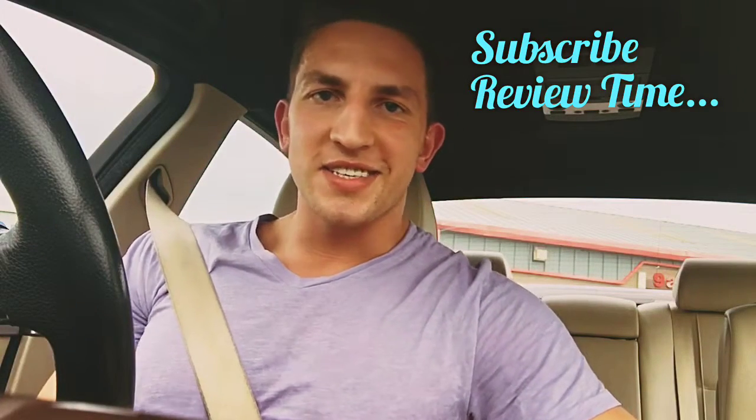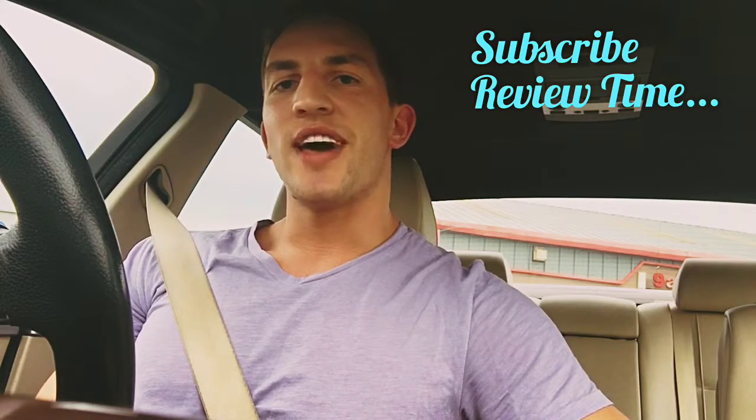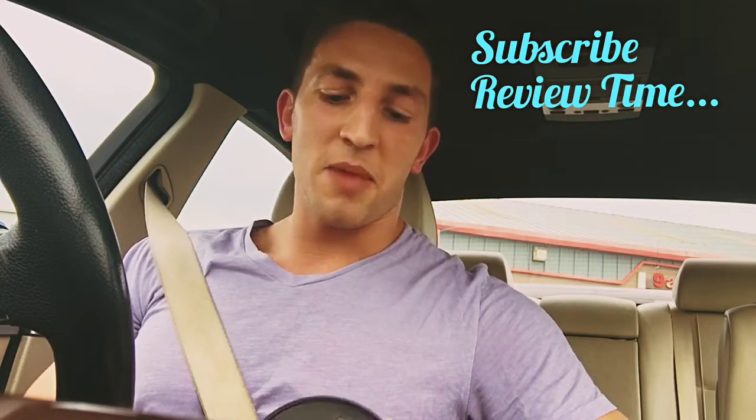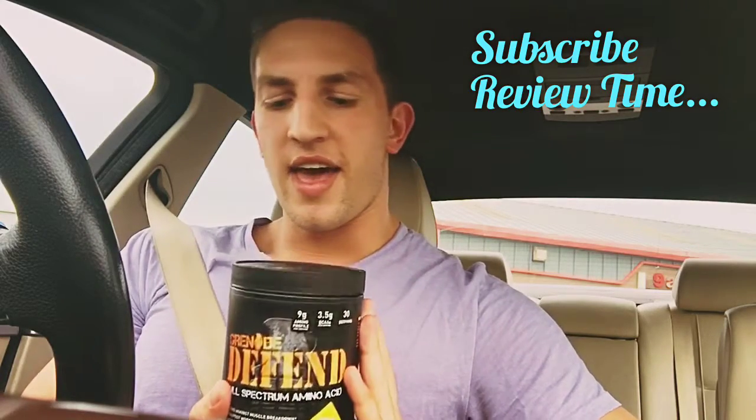Hi there guys, this is Martinez and this is supplement review time. Tonight I want to talk about amino acids made by Grenade — it's called Grenade Defend.